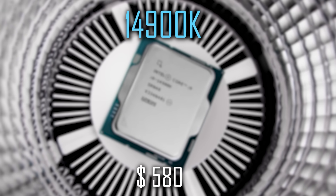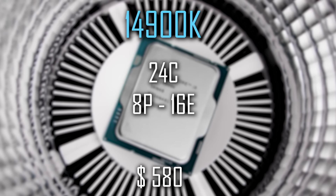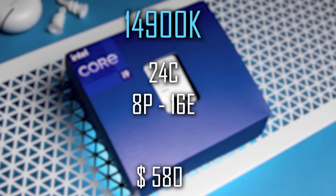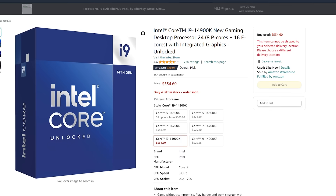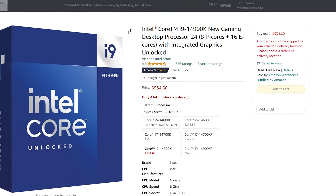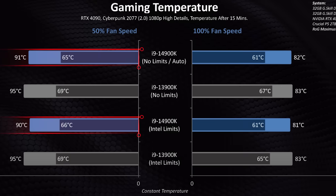So let's start with the 14900K. It's naturally the fastest, running on 24 cores in total with 8 performance cores and 16 efficiency cores, boasting a boost frequency of 6 GHz. It's the most expensive, priced at just under $500 US dollars, and tends to run hot, often reaching 90 degrees Celsius under full load.